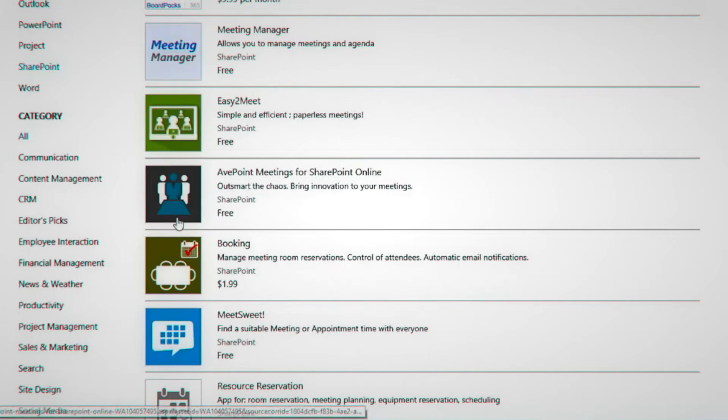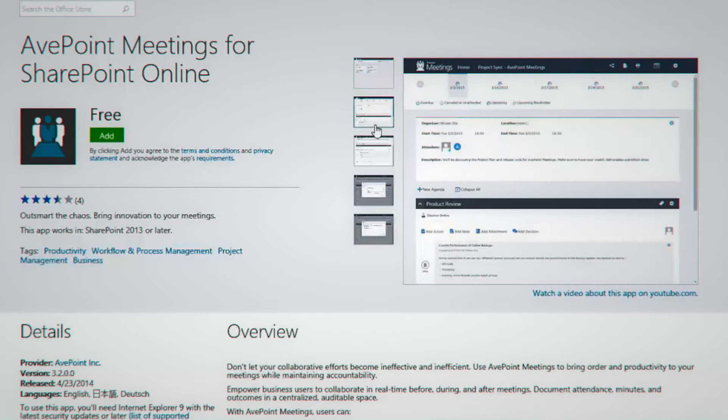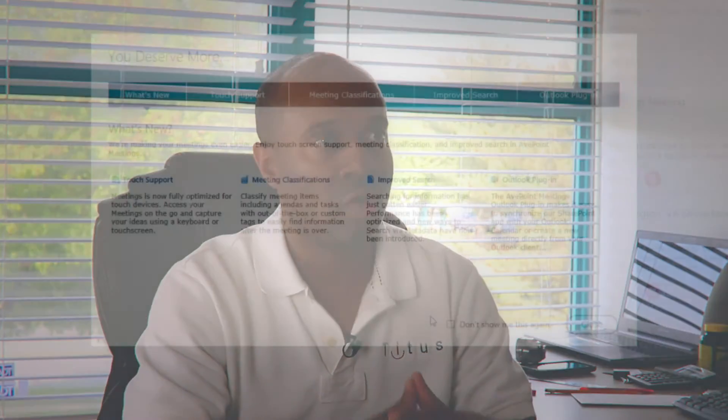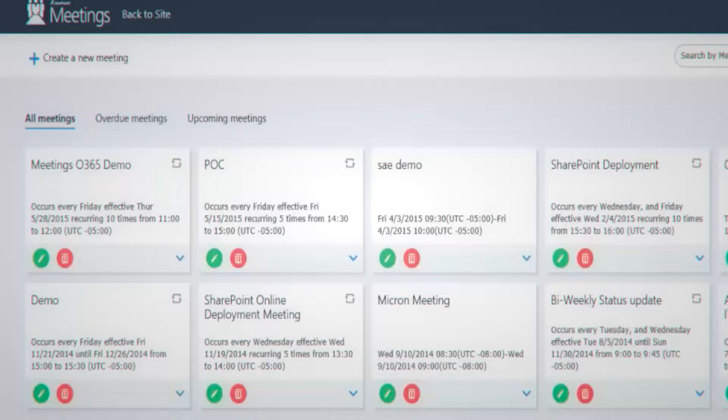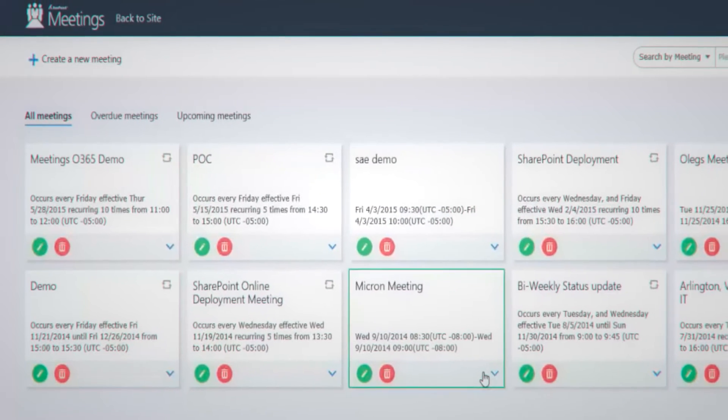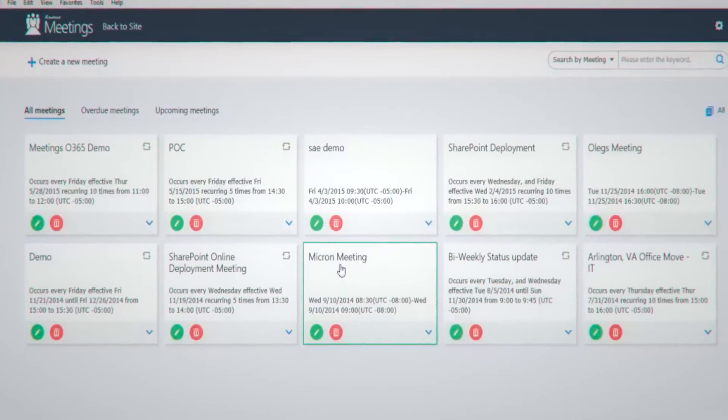The AppPoint meeting application allowed us to download the full version and thoroughly test all the features and use it the way we needed to use it. It also was seamlessly integrated with SharePoint, which we constantly use right now.